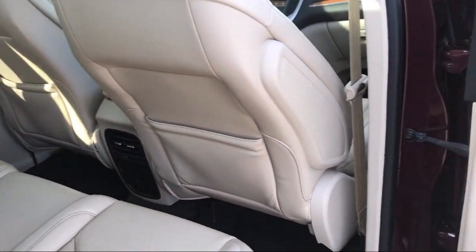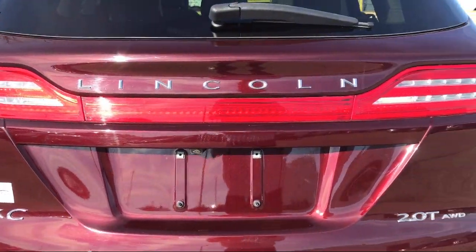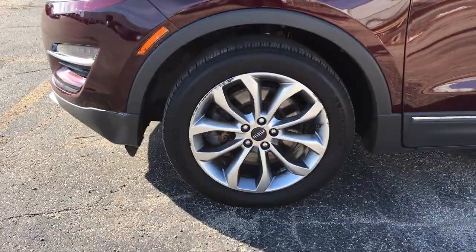Since 1984, family-owned Mike Murphy Ford has been proudly serving our community. We watch the competition and market conditions daily and reprice our inventory accordingly because we get it — price sells cars.